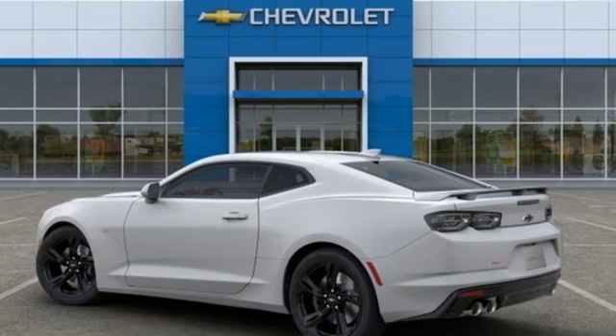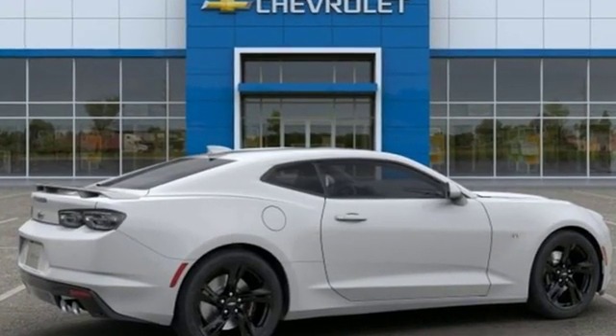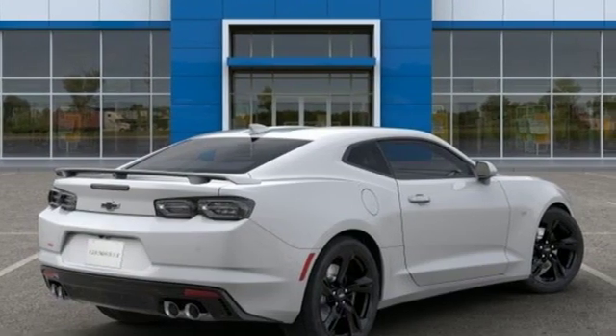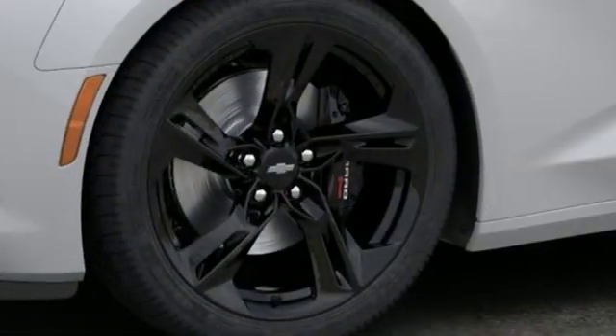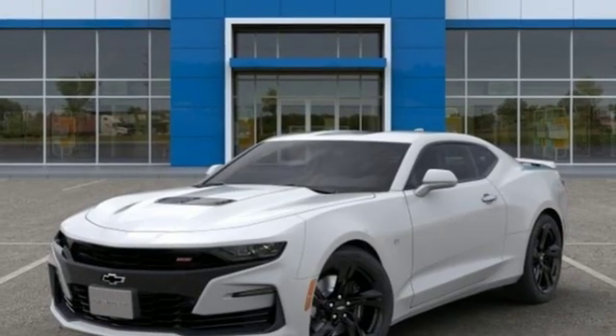Integrated navigation system with voice activation, doors and push-button start proximity key, front heated and ventilated leather sport seats, streaming video feed rearview mirror, Wi-Fi hotspot, dual zone climate control, V8 engine, aluminum wheels, sports suspension, and power tilt-down heated mirrors.